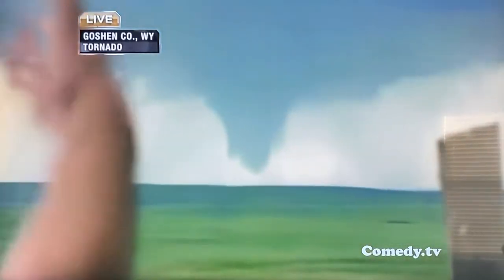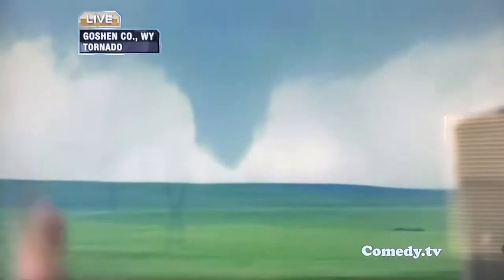This tornado, developing in real-time, would become the most studied and watched of its kind.